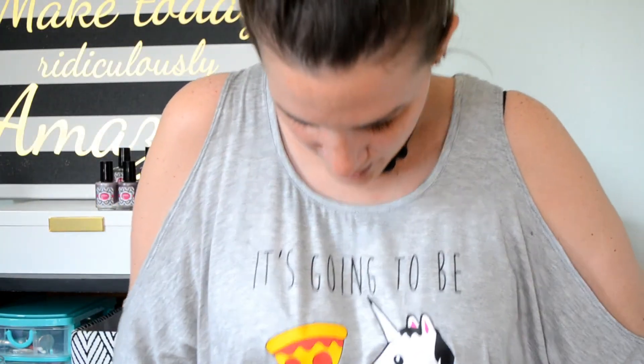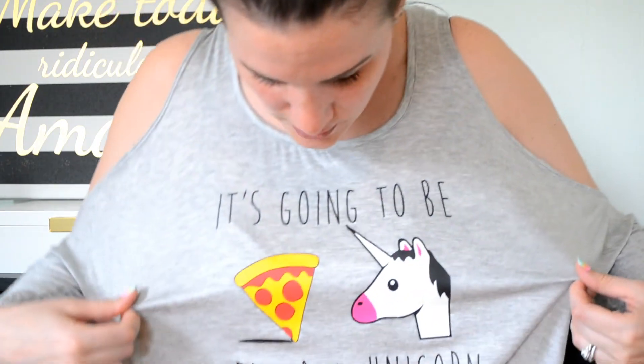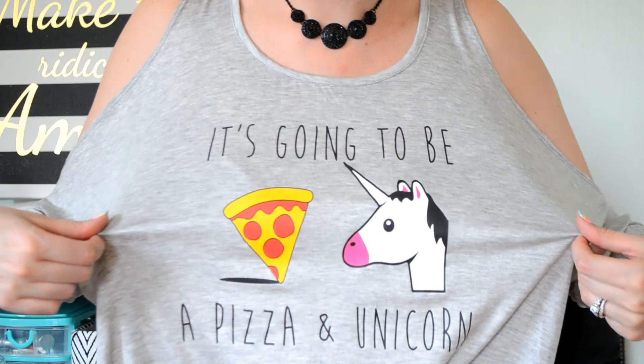Oh, if you're wondering what's on my shirt — because I usually wonder when I'm watching videos — it says "It's going to be a pizza and unicorn kind of day," because we all have those kind of days, right? Bye, guys!